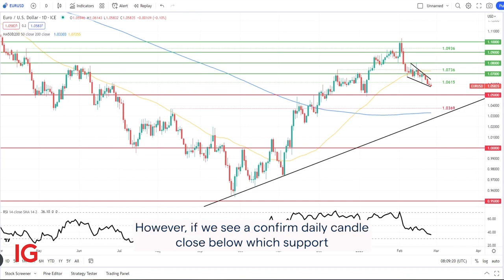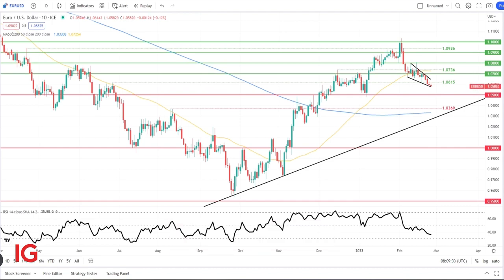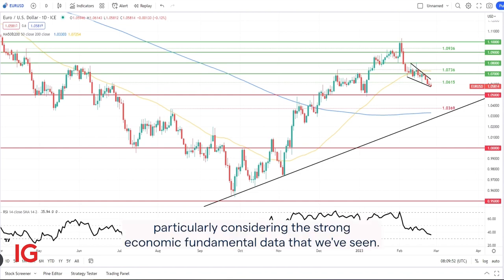From a bearish perspective, however, if we see a confirmed daily candle close below wedge support, that could expose a 1.05 support level. And looking at the RSI at the bottom of the screen, there is room for further Euro depreciation against the dollar before that moves into oversold territory. But I think if that is the case, bulls will defend the 1.05 support zone quite heavily, and we should see a rebound in the Euro, particularly considering the strong economic fundamental data that we've seen.